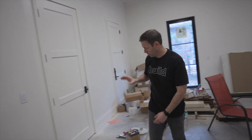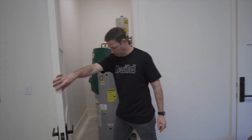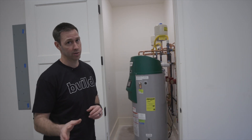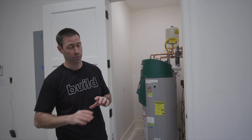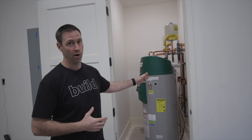We're in the garage, and I've got a couple closets that house our mechanicals. This is basically our boiler room — this is where all the hot water for the whole house happens. This is a 7,000 square foot house. I've got seven bedrooms and bathrooms, including a giant tub in the master. So we've got a lot of hot water needs in this house.